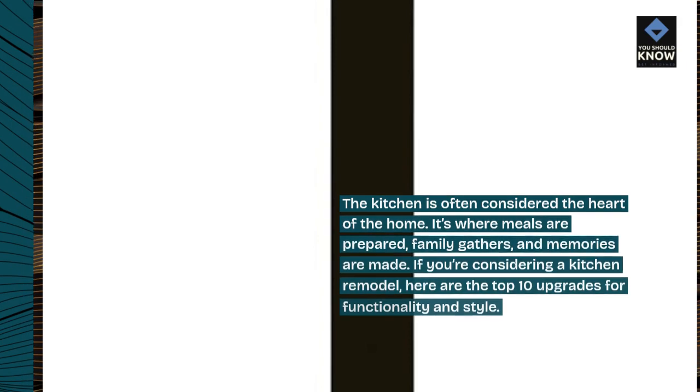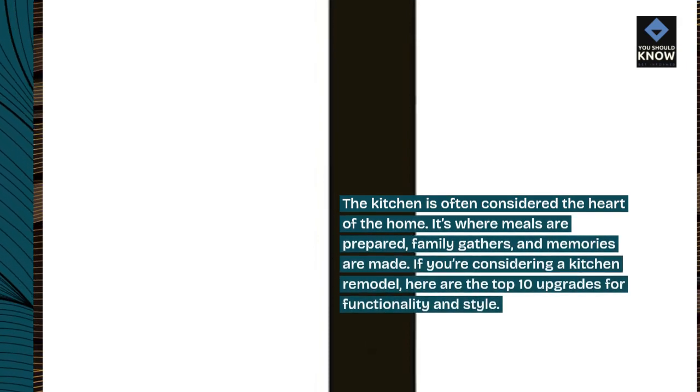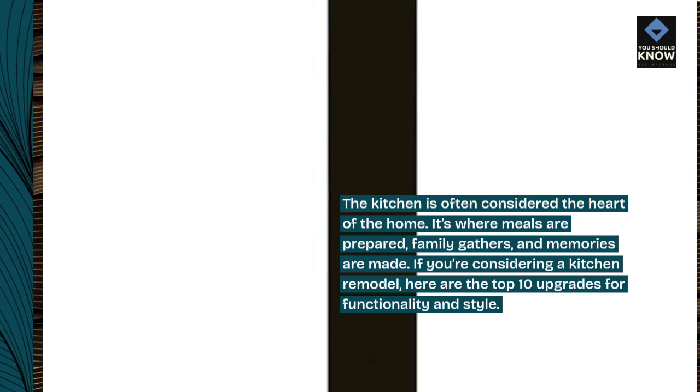The kitchen is often considered the heart of the home. It's where meals are prepared, family gathers, and memories are made. If you're considering a kitchen remodel, here are the top 10 upgrades for functionality and style.